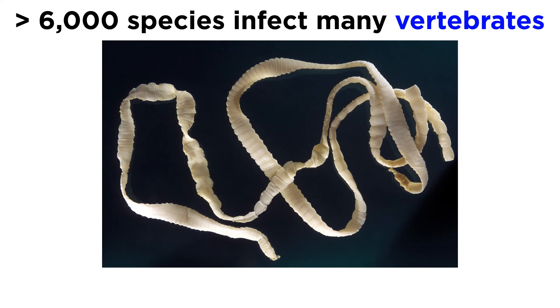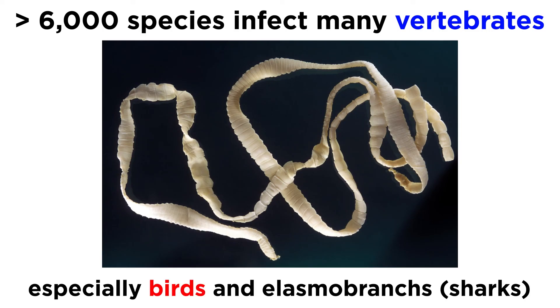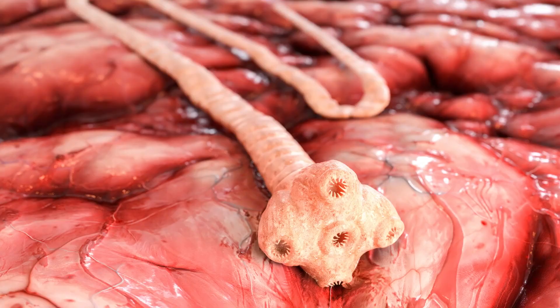Globally, there are more than 6,000 tapeworm species that as adults infect all groups of vertebrates, with the highest number of species in birds. However, the most diverse are those that infect elasmobranchs — namely the sharks. Collectively, tapeworms are capable of infecting almost all vertebrate species on the planet, and each one, including humans, has its own specific fauna of tapeworms.